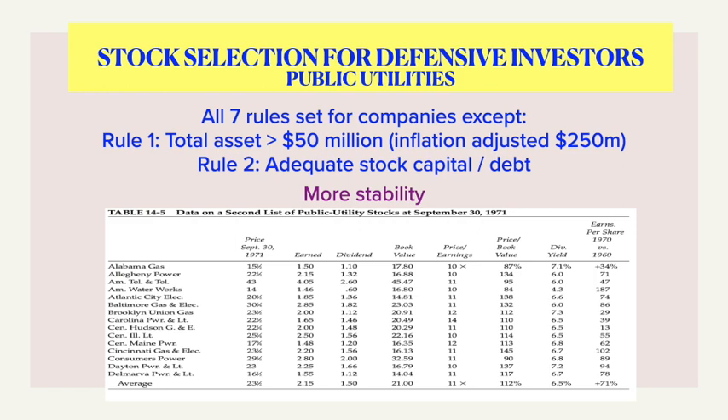Regarding public utilities, Graham mentions all his rules are applicable with a slight change in a couple of rules. The first one on adequate size is that total assets should be more than 50 million dollars — adjusting for inflation now it should be around 250 million dollars. With regard to the second rule on financial condition, debt should not exceed twice its stock equity.